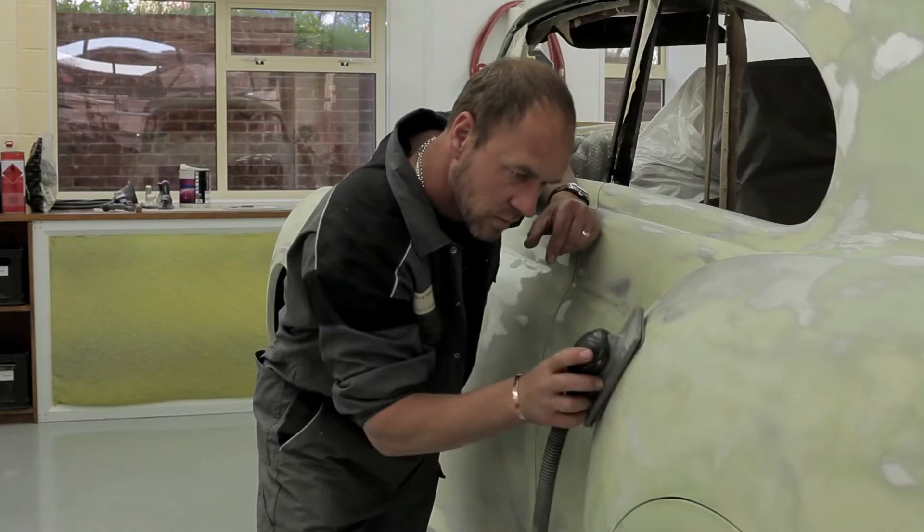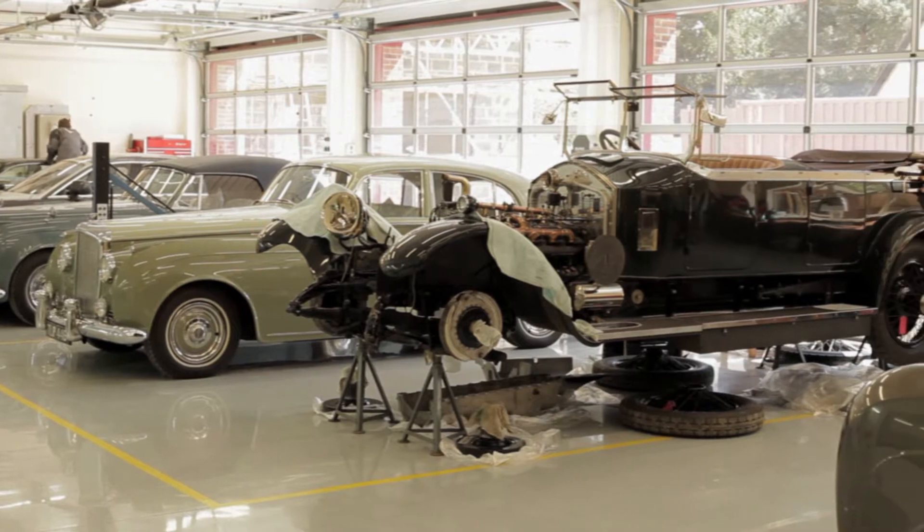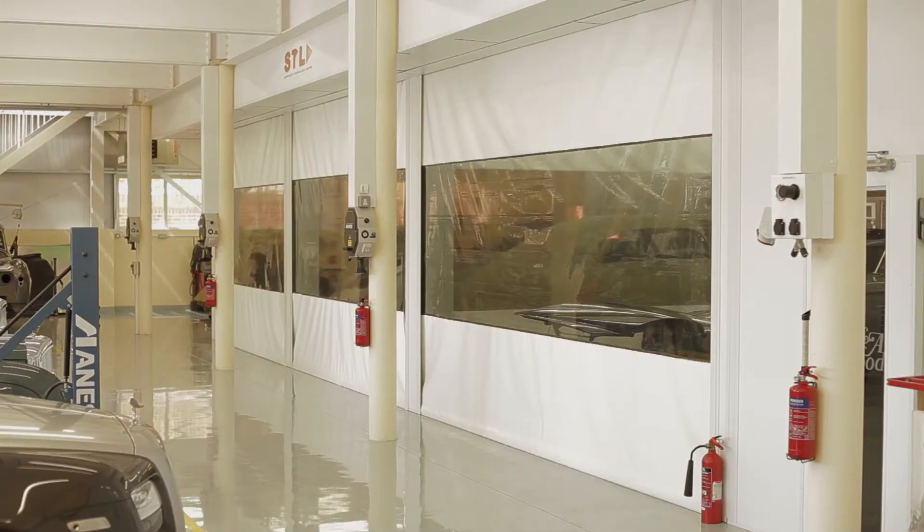To meet their exacting bodywork refurbishment requirements, a world-class body shop was required. P&A Wood selected spray booth technology to design and build a state-of-the-art paint facility.